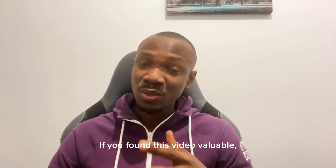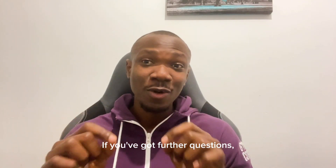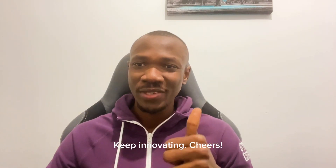If you found this video valuable, don't forget to like, share, and subscribe to our channel for more insightful content like this. If you've got further questions, feel free to drop your comments in the comment section and I'll respond to them accordingly. Until next time, keep innovating.